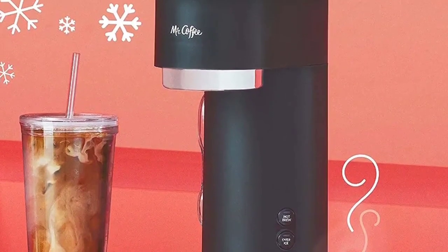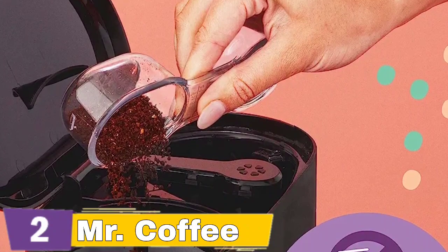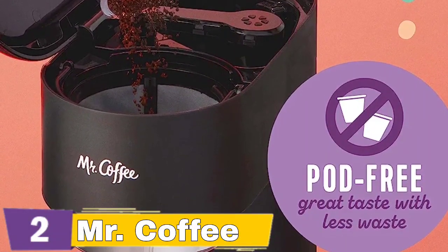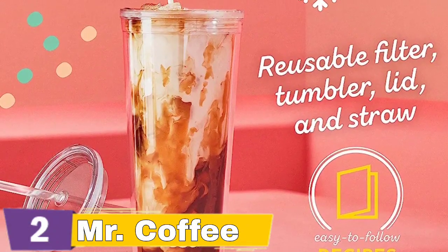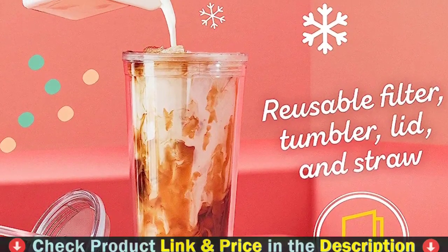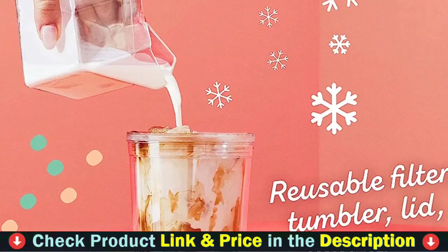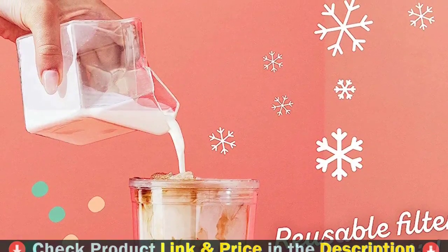The integrated measuring system makes it easy to brew the perfect ratio of water, coffee, and ice, for coffee that is always bold and never watered down. Comes with a reusable coffee filter, a dual-sided scoop, and a recipe book. Includes a reusable tumbler, lid, and straw, so you can easily take your coffee on the go. The magic is in the measurements. Brew 8 servings of tea or coffee at a time in the included 64-ounce pitcher. A reusable filter basket helps save money and decrease waste from paper filters. A strength selector dial lets you customize the strength of your drink.